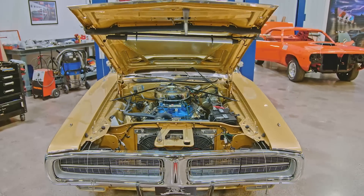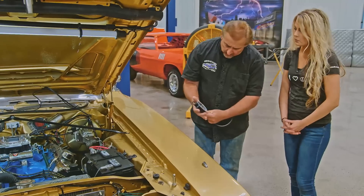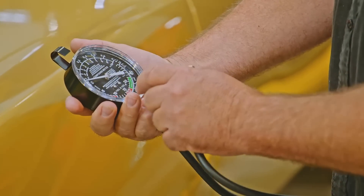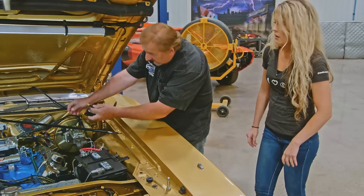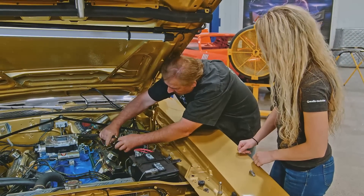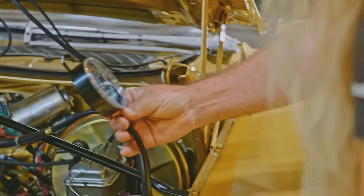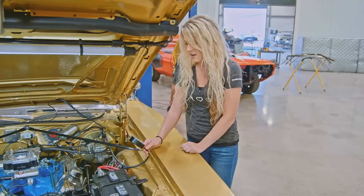We're going to use this vacuum gauge — it'll show us our inches of vacuum. This has fuel pressure on one side and vacuum on the other. I'll hook this to this port with a little adapter setup, get it started, and check the readings.